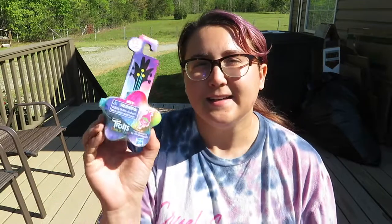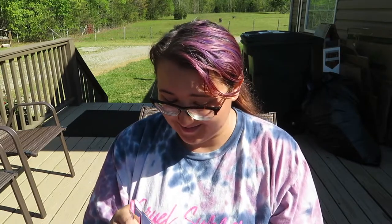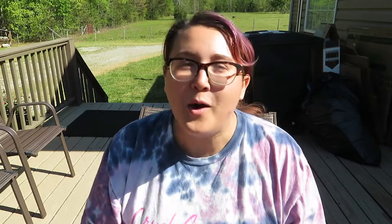The final toy is another Trolls toy and this is Tiny Dancers. It says 'includes figure, glasses, and one piece' so I don't know what that means — we have to open it and find out. Oh, this is cool — it's like a carrying case so you can take it with you. Oh my god, they're glasses! Wow, that is not what I expected — that is really cute!